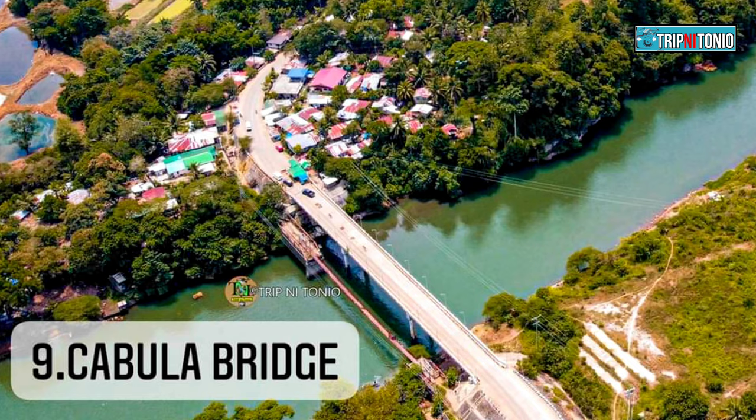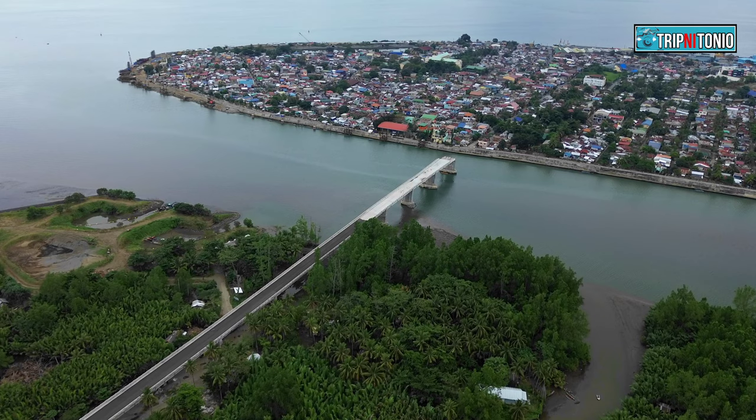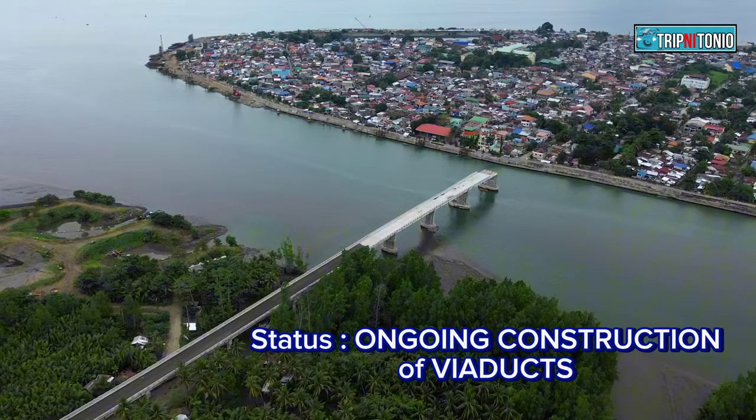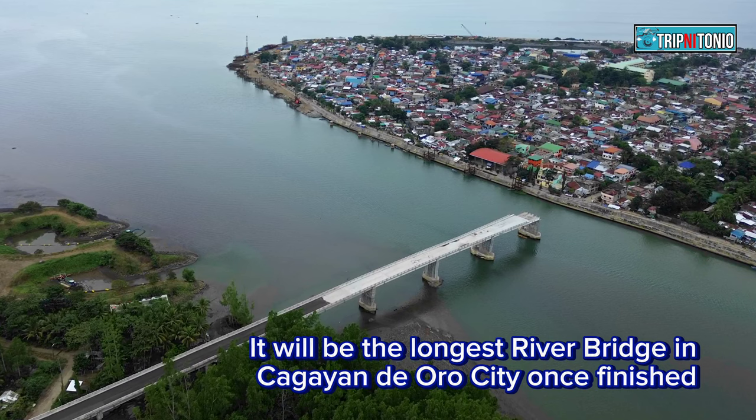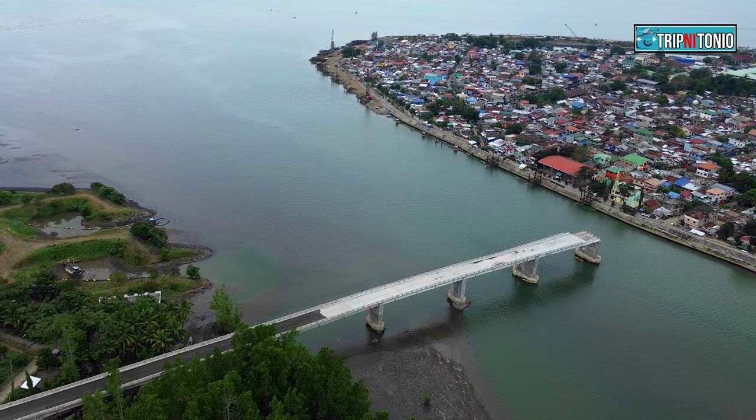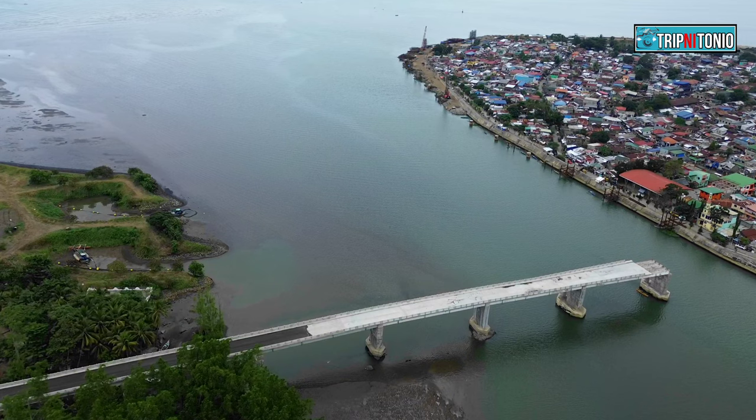And our last of the list, Number 10: Bonbon Makabalan Bridge. Status: still ongoing construction. The construction was started in 2016. It will be the longest river bridge in Cagayan de Oro City once finished, with a total length of 1.2 kilometers. This bridge connects Barangay Bonbon and Makabalan.